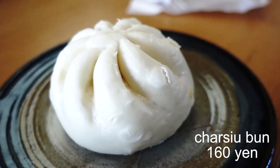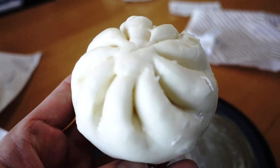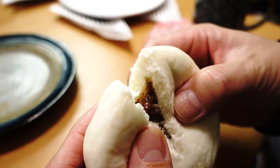The next one is kamayaki chashu man — the price is 160 yen. Chashu, if you guys didn't know already, is a Chinese-style roast pork. The surface design is really beautiful — it's like a flower, and it's different from the first one. So let's see what this one looks like on the inside.